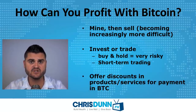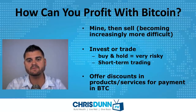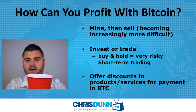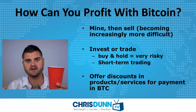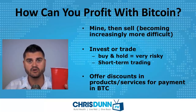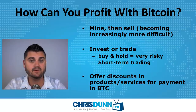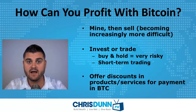The third option is if you're a merchant — if you sell products or provide services, a lot of people are offering discounts to those who pay in Bitcoin. For example, if a cup costs $1, but you expect the price of Bitcoin to go up over the next few years because of limited supply, you might accept 50 cents worth of Bitcoin as a discounted payment. Recently people have been purchasing homes with Bitcoin, and purchasing Ferraris and Lamborghinis with Bitcoin. A lot of big merchants online have also started to accept Bitcoin.